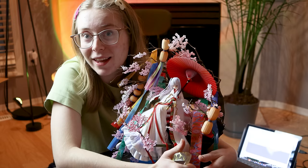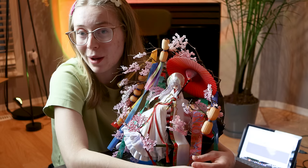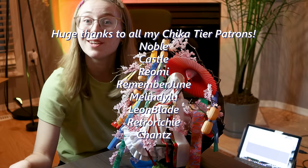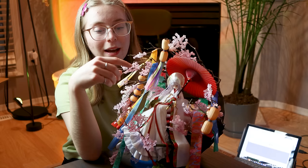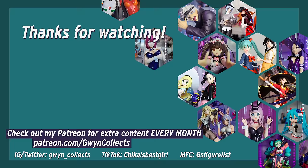If you enjoyed today's video, please consider leaving a like, a comment, or even subscribing. And if you'd like to further support GwenCollects, you can subscribe to my Patreon at patreon.com for at least one bonus video every month. Huge thank you to all of my patrons on Patreon and an even bigger thank you to all of my Chicateer patrons: Noble, Castle, Ryomi, Remember June, Melindy Lu, Leon Blade, Retro Richie, and Chance. Thank you all so much for your support. As always, thank you so much for watching and I'll see you all next time. Bye!